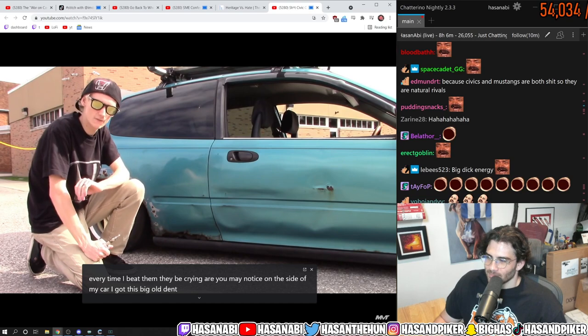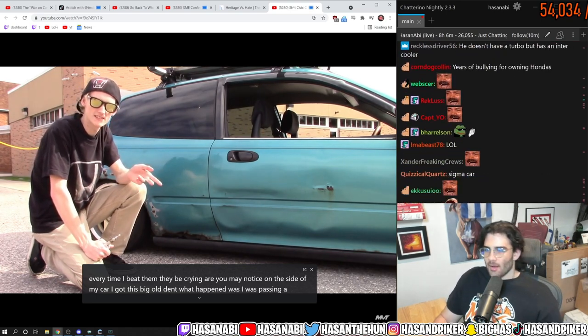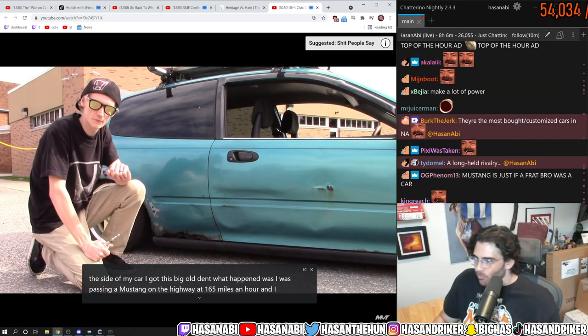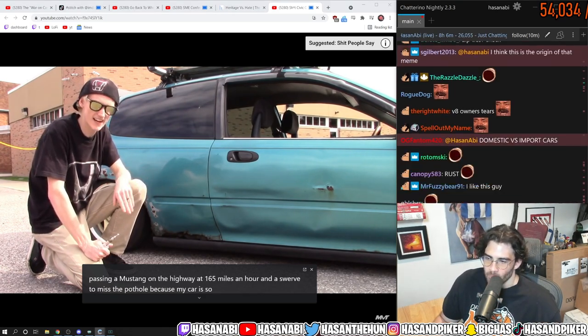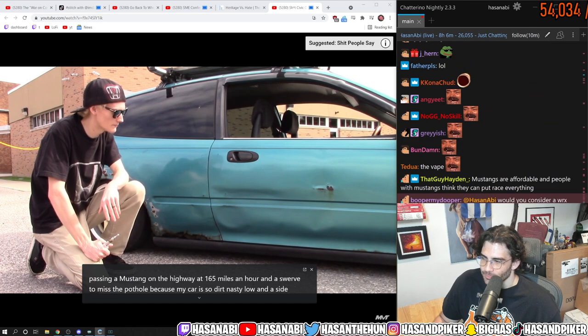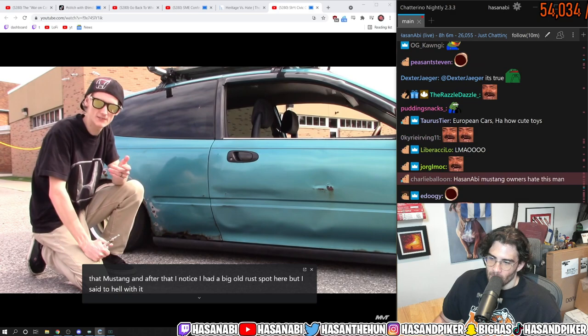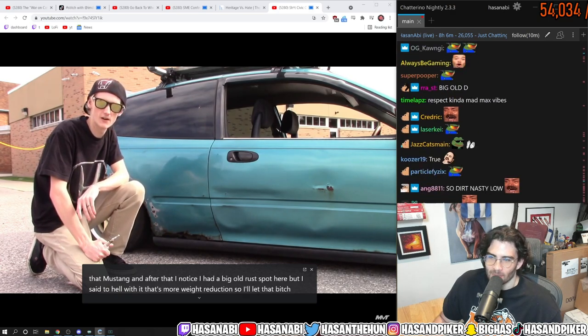You may notice on the side of my car I got this big old dent. What happened was I was passing a Mustang on the highway at 165 miles an hour and I swerved amid a pothole because my car is so dirt nasty low, and I sideswiped that Mustang. After that I noticed I had a big old rust spot here, but I said to hell with it — that's more weight reduction, so I'll let that bitch go.